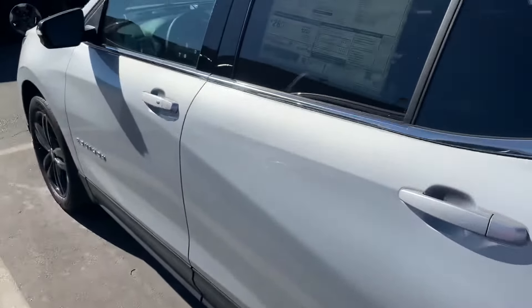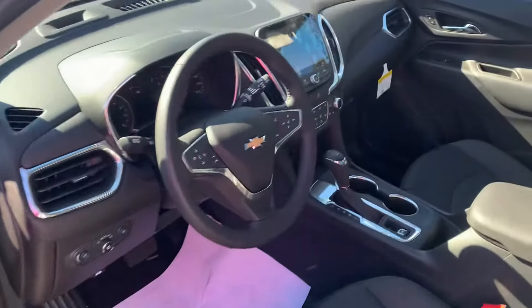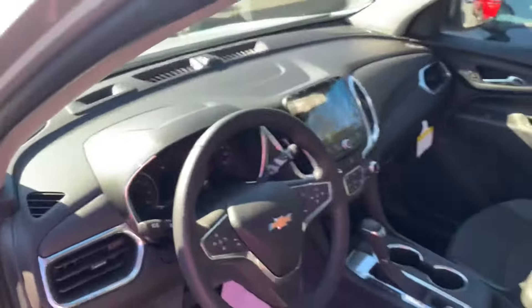These have Apple CarPlay and Android Auto, and cruise control. Let me know what you think.